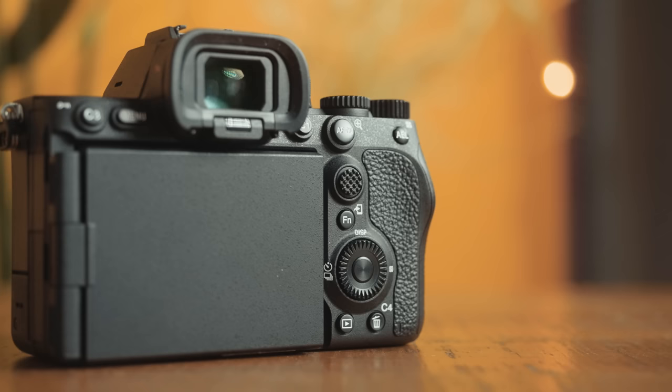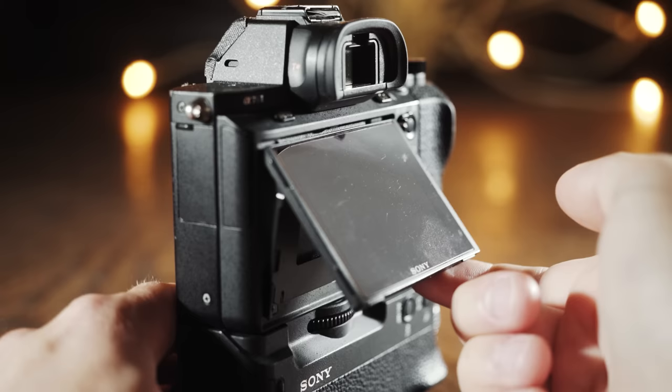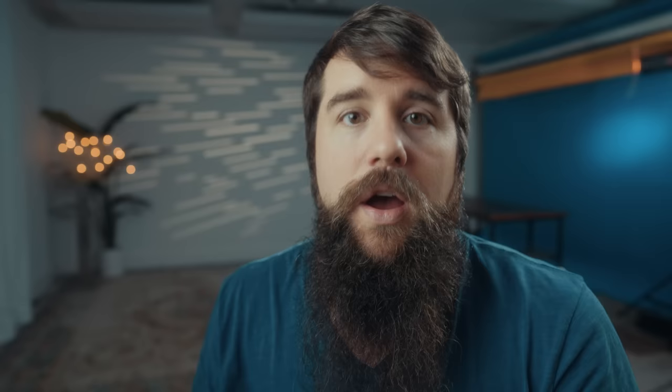Starting off with the body and build quality, this camera shares a ton with the A7 IV — the buttons are all the same and in the same locations, which I have zero complaints about. But whenever you switch to the back of the camera, the screen is where you notice the big difference. For years, Sony used a vertical articulating screen, which I really liked as a filmmaker because I could hold my camera at chest level, tilt up the screen, and be able to look down and see what I was filming.